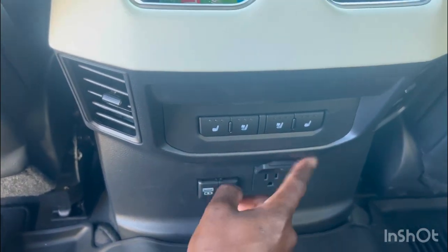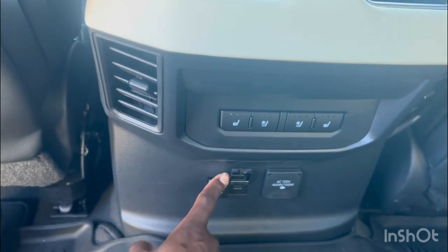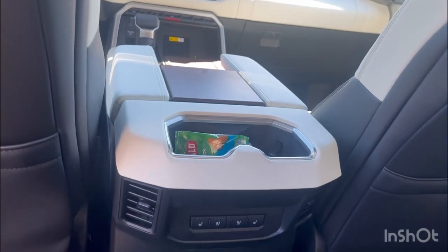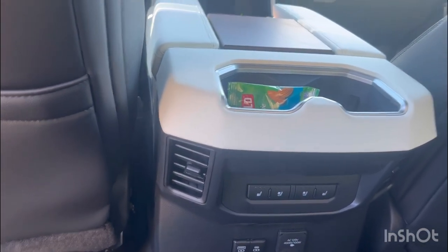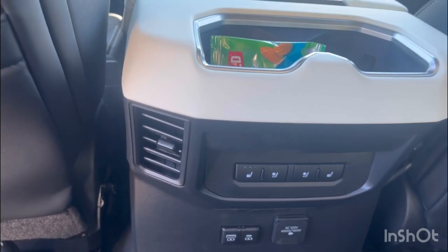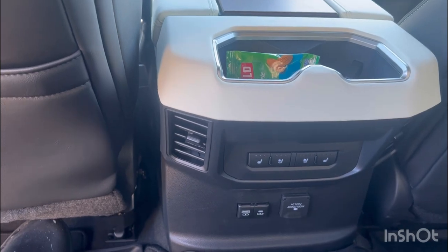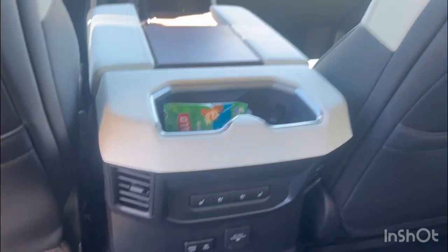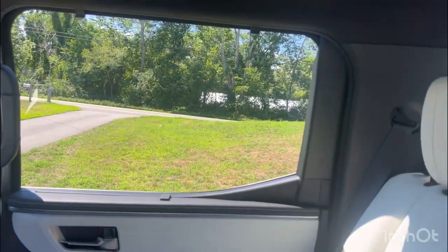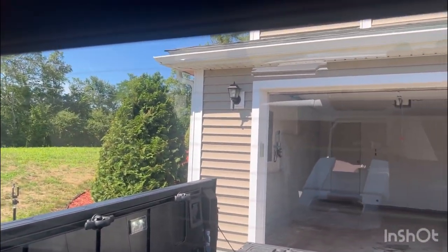In the rear you've got 120-volt outlets, regular USB, and USB-C. Climate control can also be controlled from the back. The rear seat climate control is a very nice feature of the Capstone — I'm not sure if the other models have it, so if you guys know, leave it in the comments in case anyone is deciding whether or not to get the Capstone.